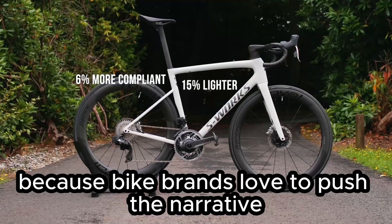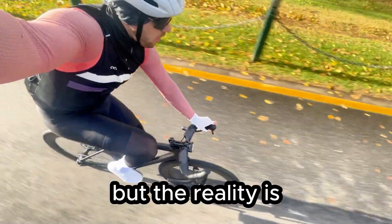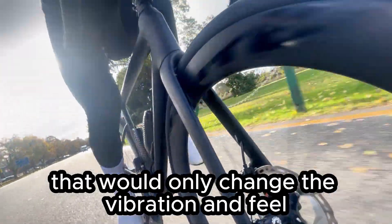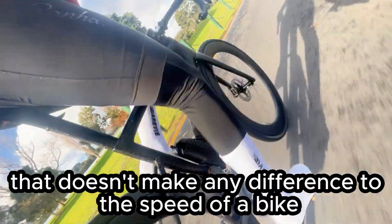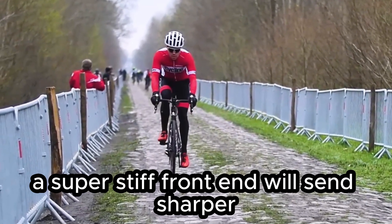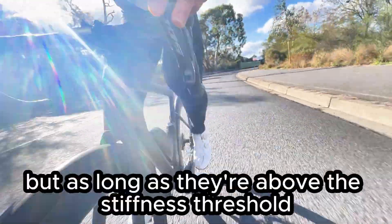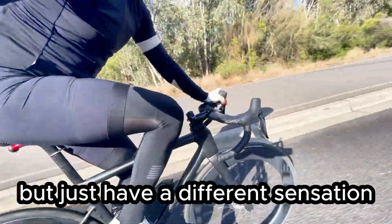Bike brands love to push the narrative that stiffness-to-weight ratio improves the performance of a bike. But the reality is that both of these bikes clear that threshold easily. So even if the Specialized SL8 had a few percentage points greater stiffness, that would only change the vibration and feel — not the actual speed of the bike. Stiffness-to-weight is essentially a marketing myth that makes no difference to speed as long as the frame is above that stiffness threshold. A super stiff front end sends sharper, higher-frequency vibrations to your hands, which your brain interprets as snappy; a slightly less stiff frame dampens those vibrations and feels a bit smoother. But as long as they're above the threshold, both frames go the same speed at the same watts — just with a different sensation.